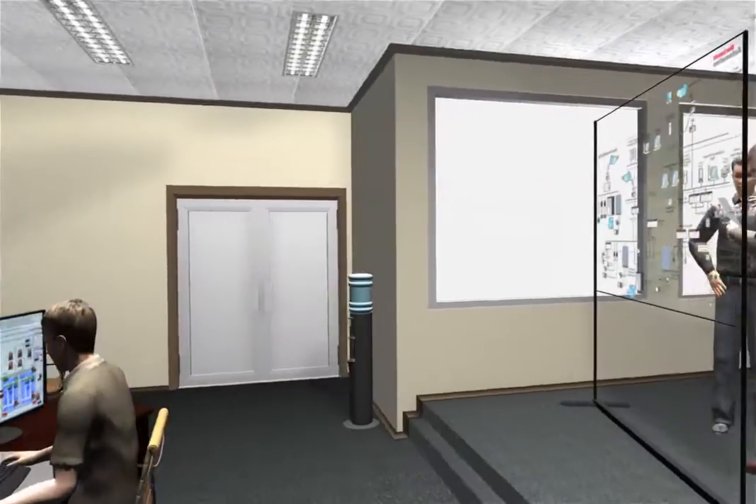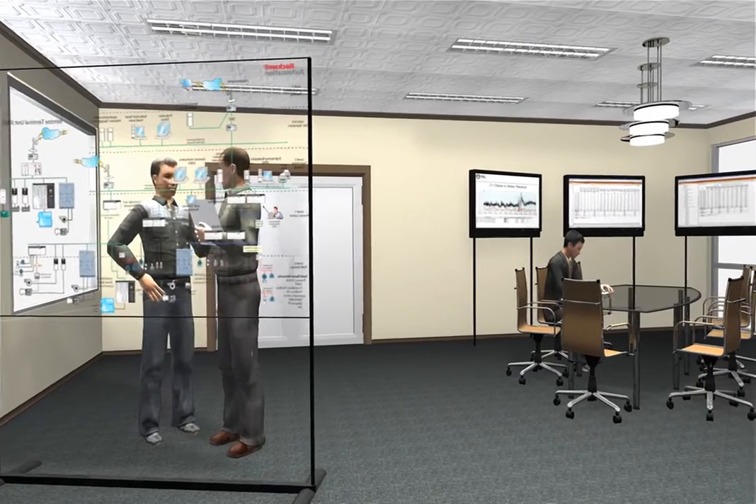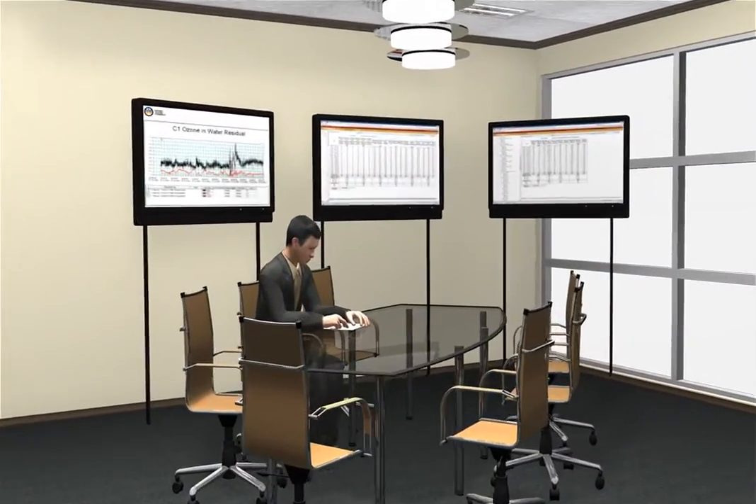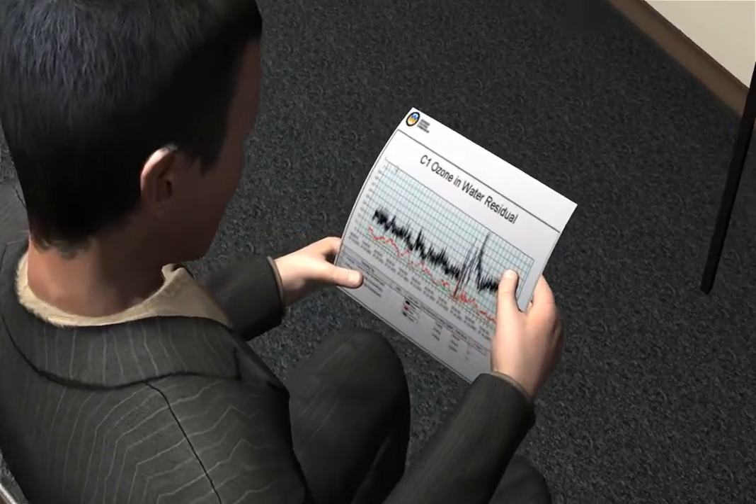With PLANT PACS, plant management can access real-time process data, alarm and diagnostic logs, and audit system capabilities, making data collection and compliance reporting fast, secure, and simple.